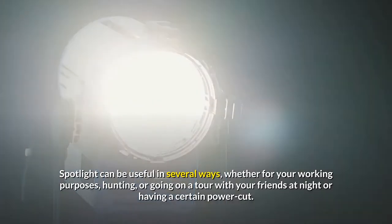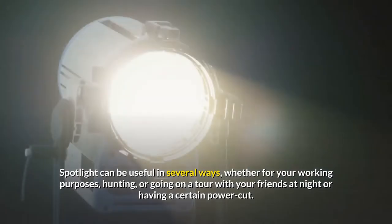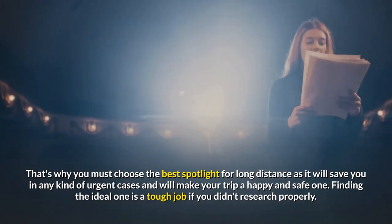Spotlight can be useful in several ways, whether for your working purposes, hunting, or going on a tour with your friends at night or having a certain power cut. That's why you must choose the best spotlight for long distance, as it will save you in any kind of urgent cases and will make your trip a happy and safe one.